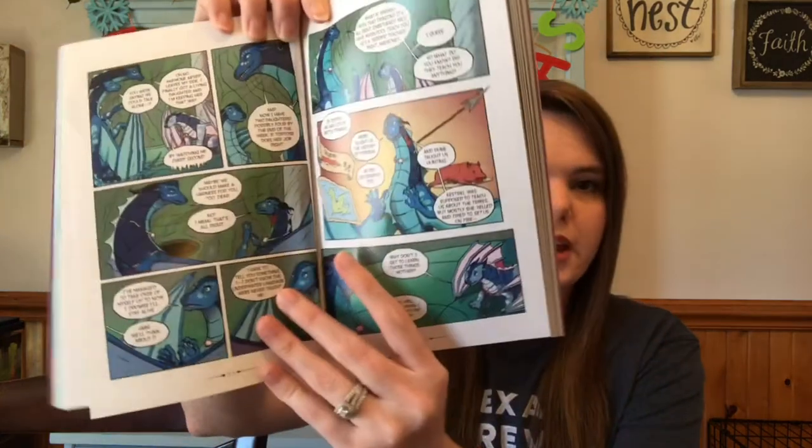I also picked up one of the Last Kids on Earth — this is the third one. He got the second one from a book fair last year when he was in school, so I wanted to get him the next one. The last book is Wings of Fire, a graphic novel — it's a series he started. It has that same comic feel as Dog Man, and he got the first one from a book fair too.